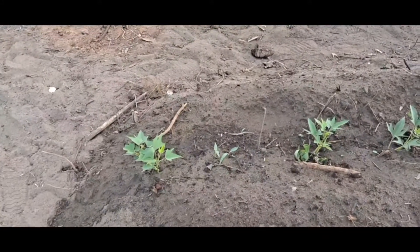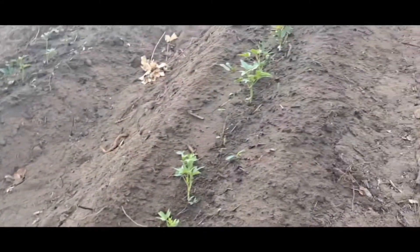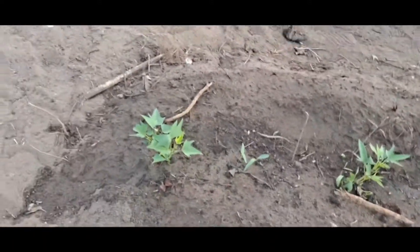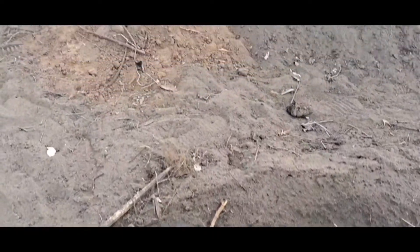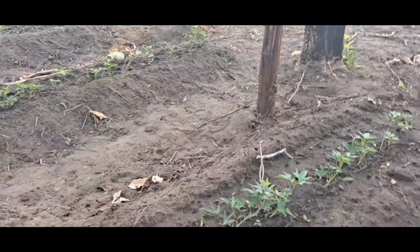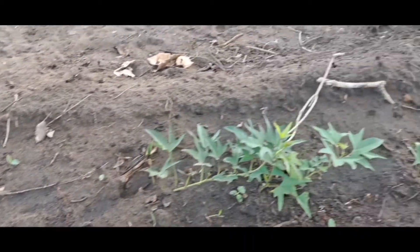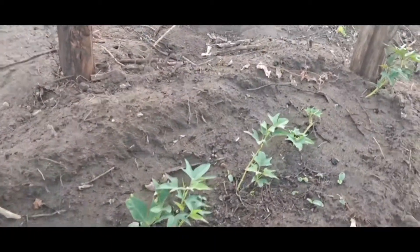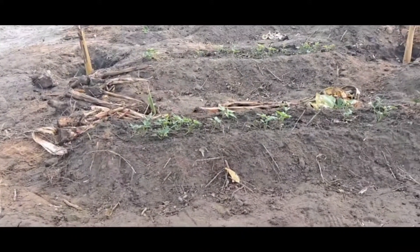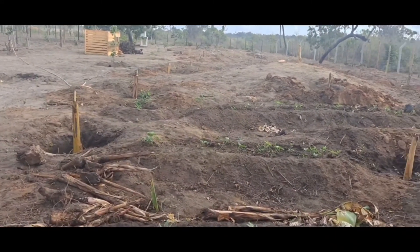I think I'll take his advice and put the corn somewhere else. Also here, as you can see, this is our sweet potato mound. We got some sweet potato vine from our neighbor and were able to plant about five beds. This is our first time planting sweet potato and I've got to do my research to see how long it takes from planting to harvest - I have no idea.